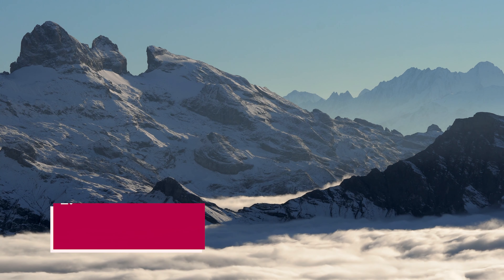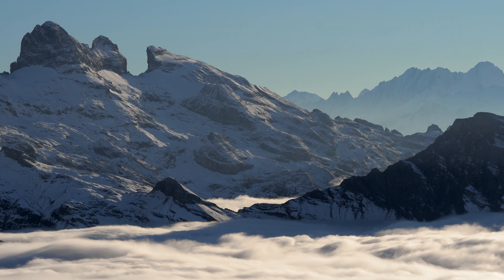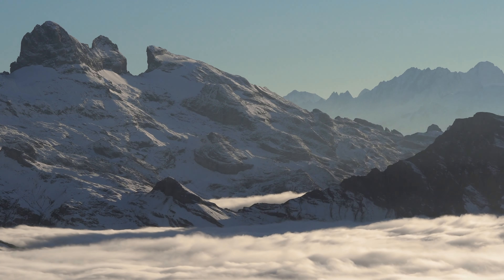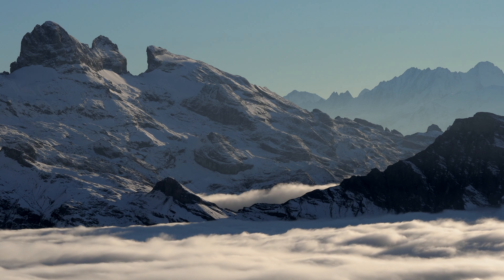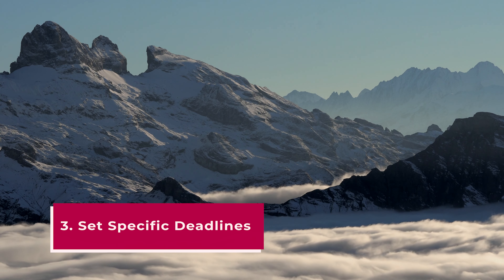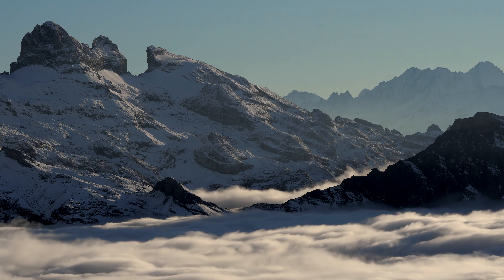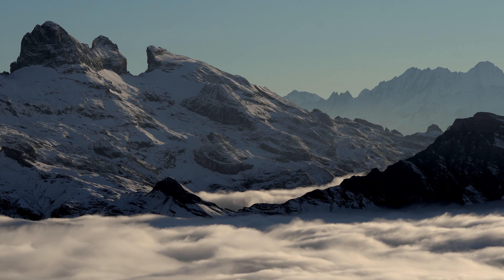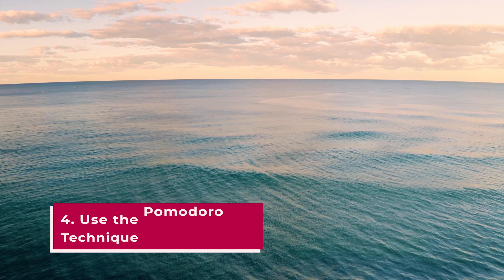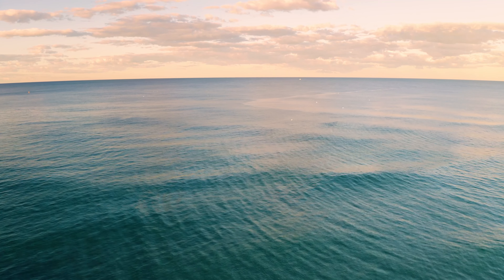This will ensure that you're working on the most impactful tasks and not wasting time on less important ones. Two: break tasks into smaller steps. Large tasks can feel overwhelming and lead to procrastination. By breaking tasks into smaller, manageable steps, you'll make progress more quickly and stay motivated throughout the process. Three: set specific deadlines. Assign deadlines to tasks even if they don't have one naturally — deadlines create a sense of urgency and help you stay focused.